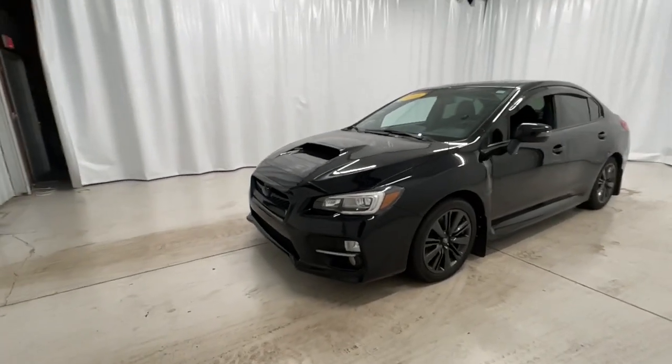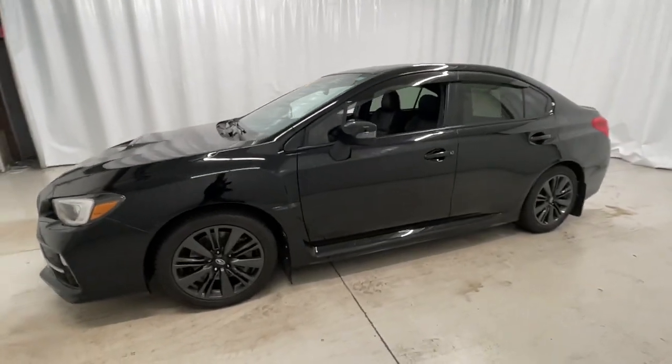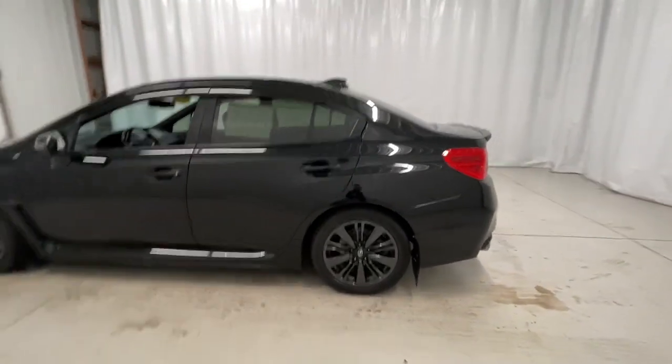Can you see yourself in the 2015 Subaru Impreza? With less than 70,000 miles on the odometer, this vehicle provides excellent value.